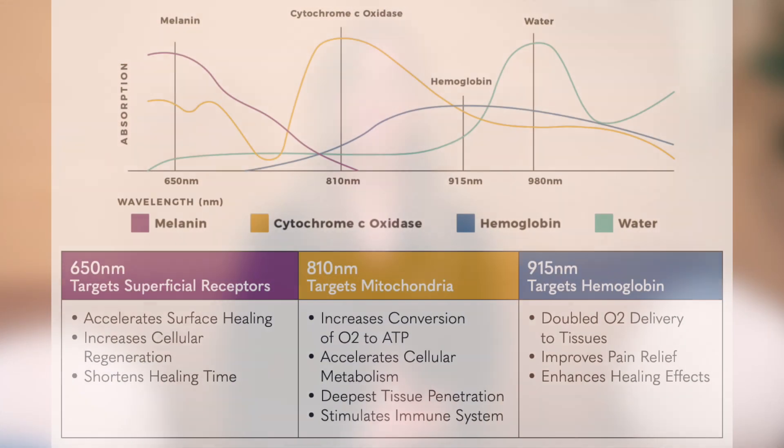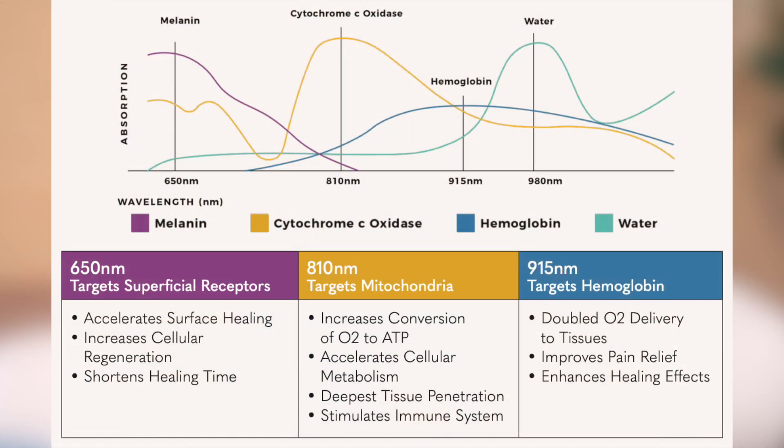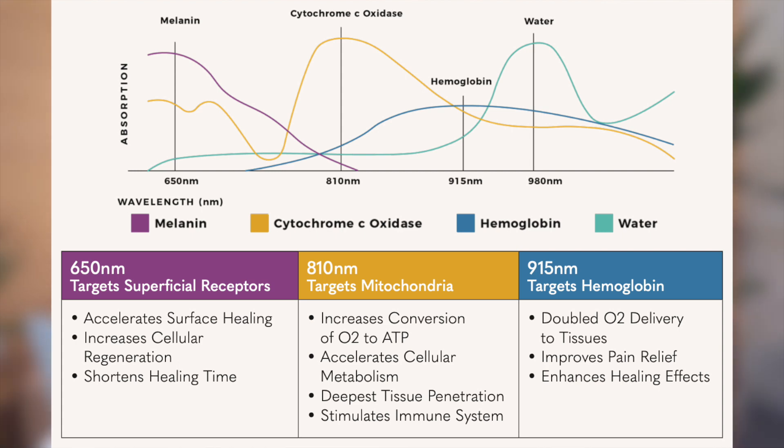The Sumis Medical Laser allows me to utilize three wavelengths during one session. The 650 wavelength targets superficial receptors to accelerate surface healing and cellular regeneration. The 810 targets mitochondria to increase metabolic activity and cellular energy. And lastly, the 915 enhances healing and pain relief by doubling oxygen delivery to tissues.